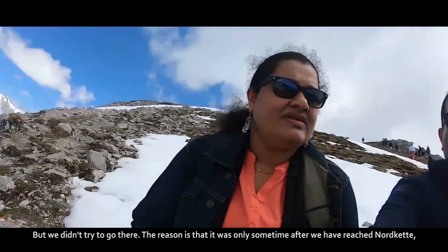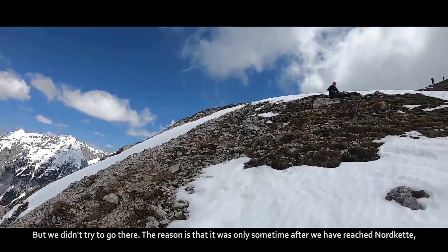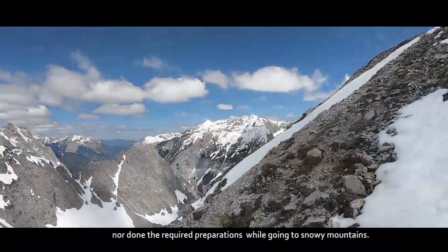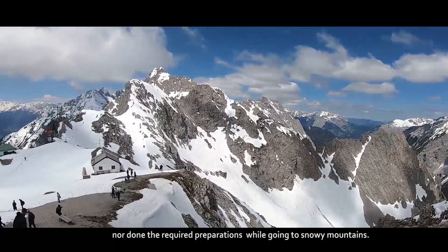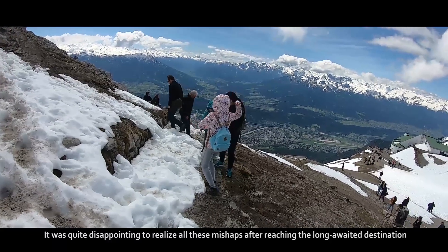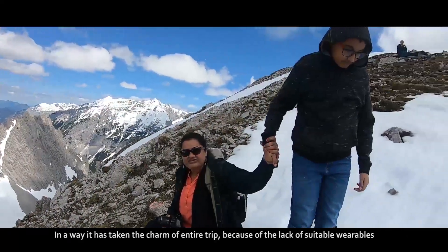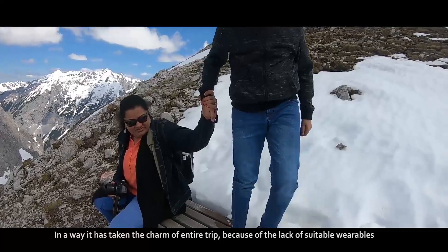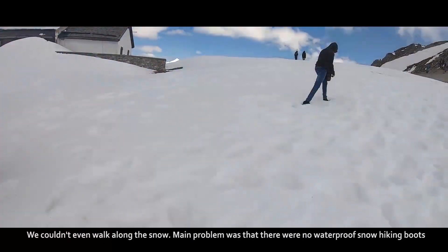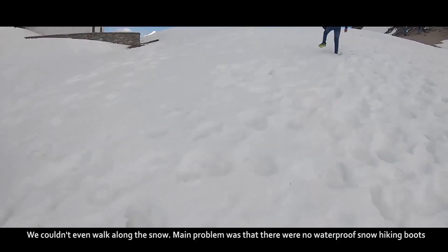But we didn't try to go there. The reason is that only after reaching Nordkette did we realize that we had neither taken any precautions nor done the required preparations for going to snowy mountains. It was quite disappointing to realize all these mishaps after reaching the long-awaited destination. In a way, it took the charm off the entire trip because of a lack of suitable wearables. We couldn't even walk along the snow.